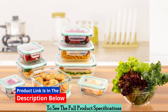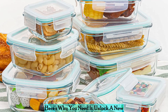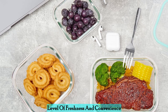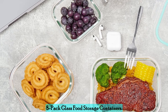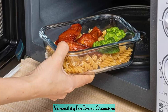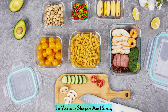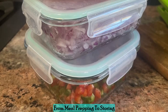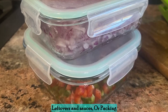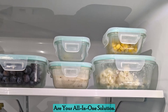Click the link in the description below to see the full product specifications. Unlock a new level of freshness and convenience in your kitchen with Vtopmart's 8-pack glass food storage containers. Versatility for every occasion — the set comprises 8 containers in various shapes and sizes, catering to diverse needs. From meal prepping to storing leftovers and sauces, or packing lunch for on-the-go, these containers are your all-in-one solution.